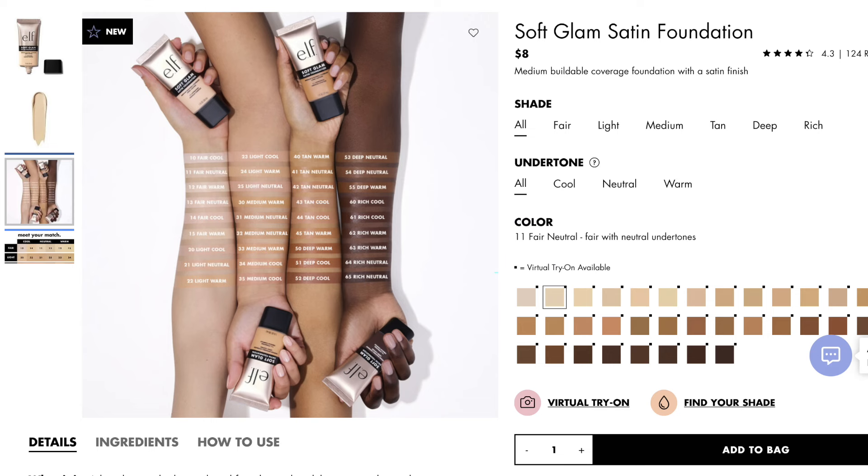This does claim to be long wearing, hydrating, medium buildable coverage, and it says it has a satin finish. I bought three shades — is that excessive? Maybe, but I wanted to make sure I could really put this to the test. I'm just not getting the hype with this foundation.